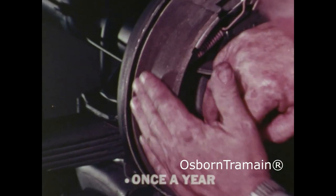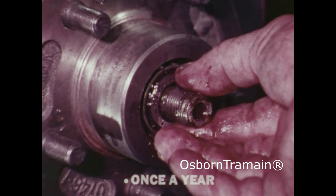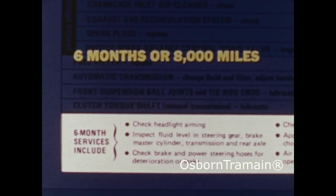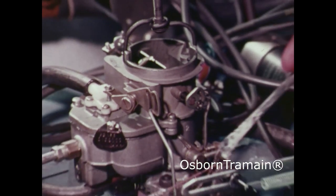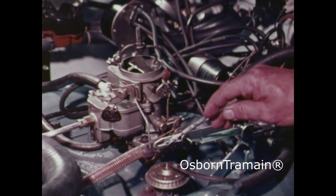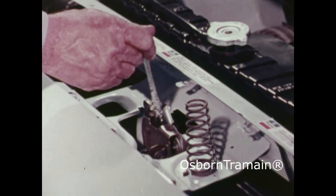Once a year, have your dealer inspect the brake lining. Every six months or 8,000 miles, take your car in for a complete inspection. Besides the inspection, the manifold heat control valve, carburetor parts, door latches, and hood latch will be lubricated.